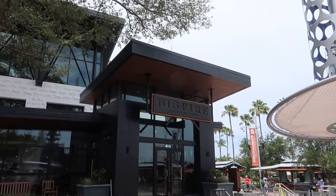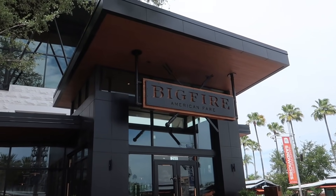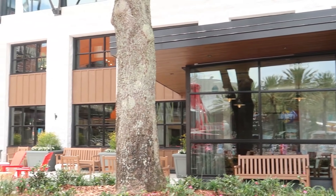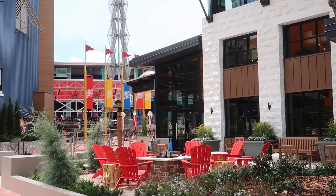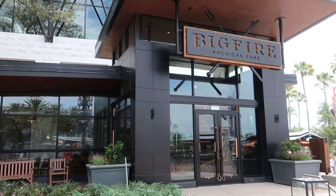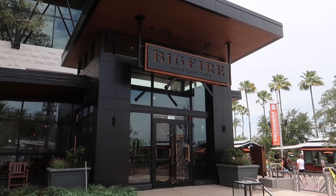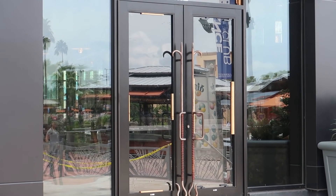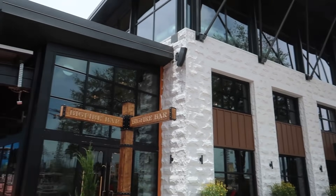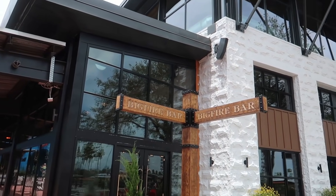The first update we come across is this restaurant right here. This used to be Emeril's — it is now Big Fire Grill, American Fair. We don't have an opening date just yet, but they are very far along. They've got chairs for waiting and a little fire pit out here for hanging out at night. It looks like they are ready to open any moment. Tomorrow, which is the 10th, there's a media preview of the food for Big Fire. From the looks of the sign, Big Fire Grill is the main restaurant section, and there's another thing called Big Fire Bar.